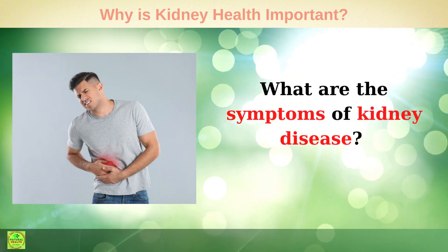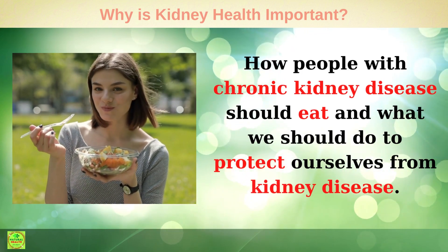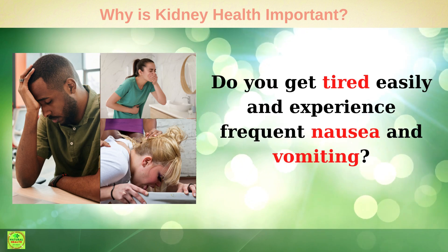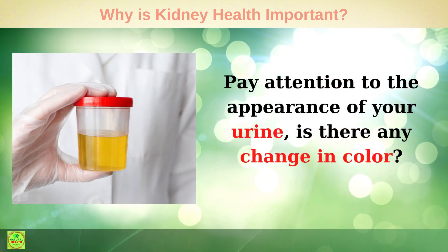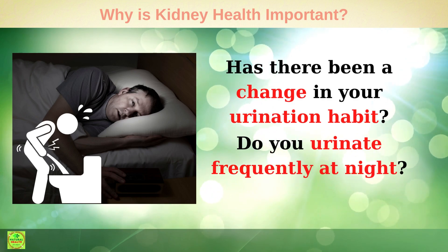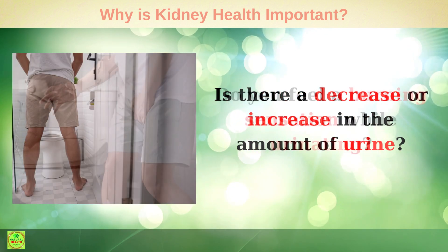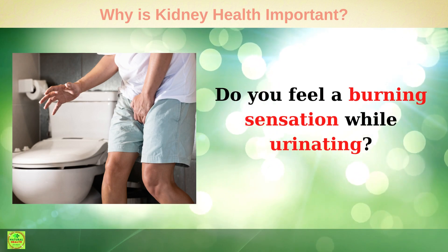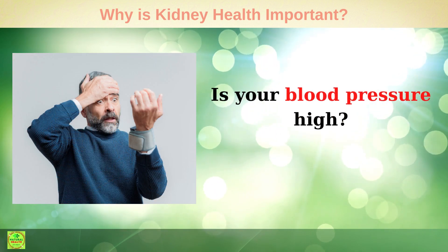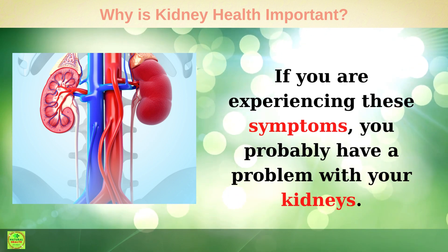In today's video, I discuss what the symptoms of kidney disease are, how people with chronic kidney disease should eat, and what we should do to protect ourselves from kidney disease. Do you get tired easily and experience frequent nausea and vomiting? Pay attention to the appearance of your urine — is there any change in color, is it redder and frothier? Has there been a change in your urination habit? Do you urinate frequently at night? Is there a decrease or increase in the amount of urine? Do you feel a burning sensation while urinating, shortness of breath, high blood pressure, or bad breath and bad taste? If you are experiencing these symptoms, you probably have a problem with your kidneys.